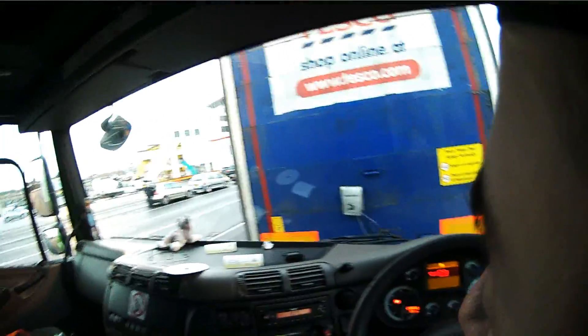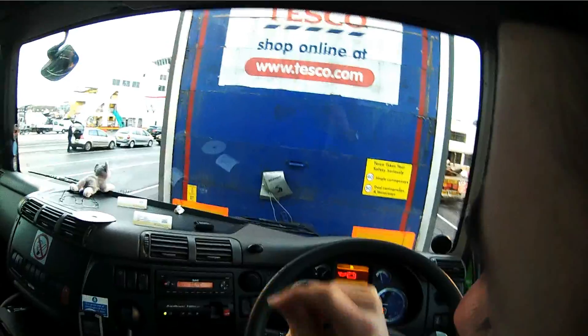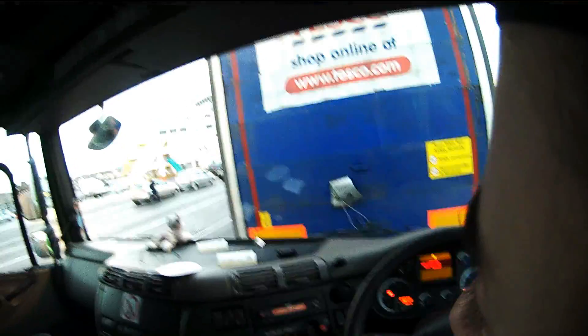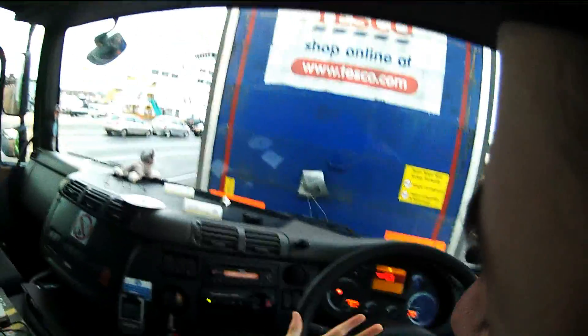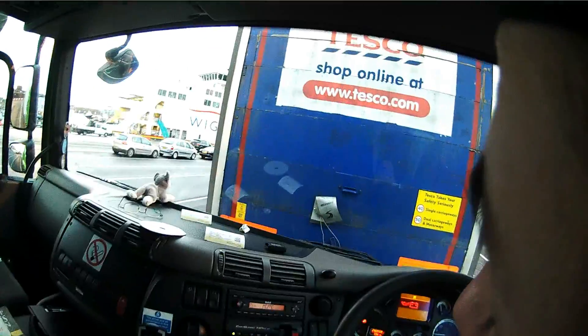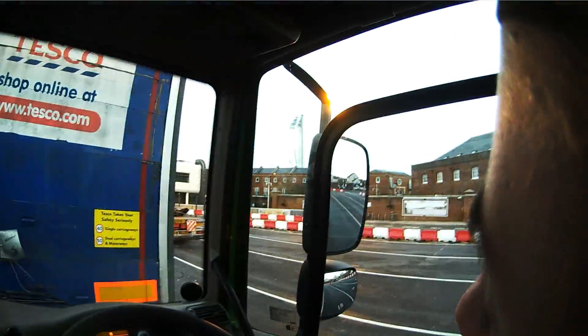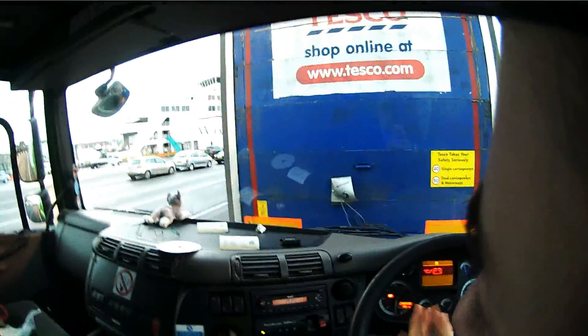Back in the good old days, way way back, you never had anything such as a tachograph. All you had was a little log book, and you were trusted as the driver to honestly and truthfully write all your information — driver hours, how many kilometres or miles you'd done, how much drive time, how long your duty was, et cetera. So it's probably not hard to guess what actually happened: yes, drivers regularly drove outside the hours, the laws, and managers regularly pushed their drivers to drive longer and longer.